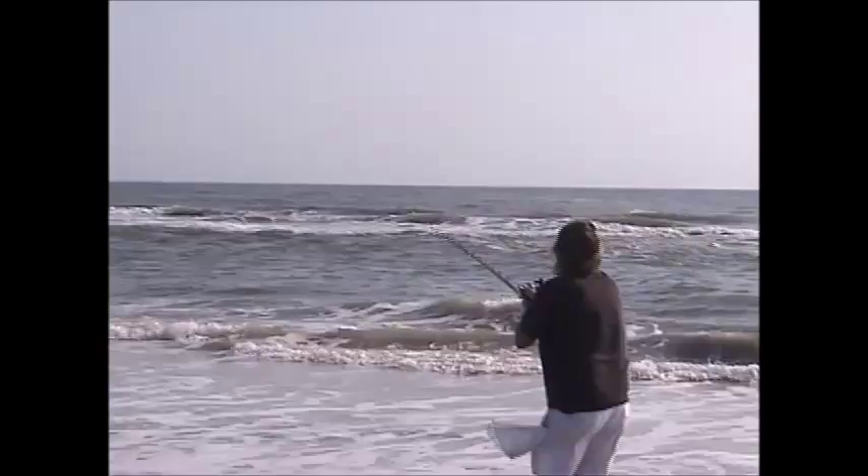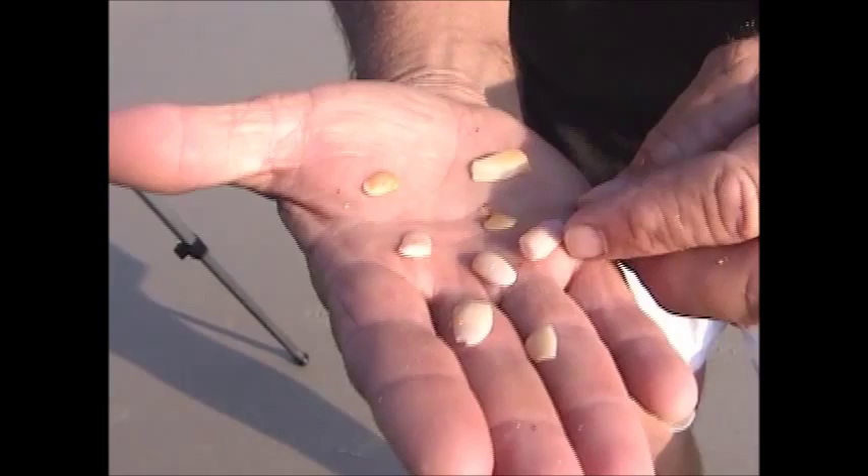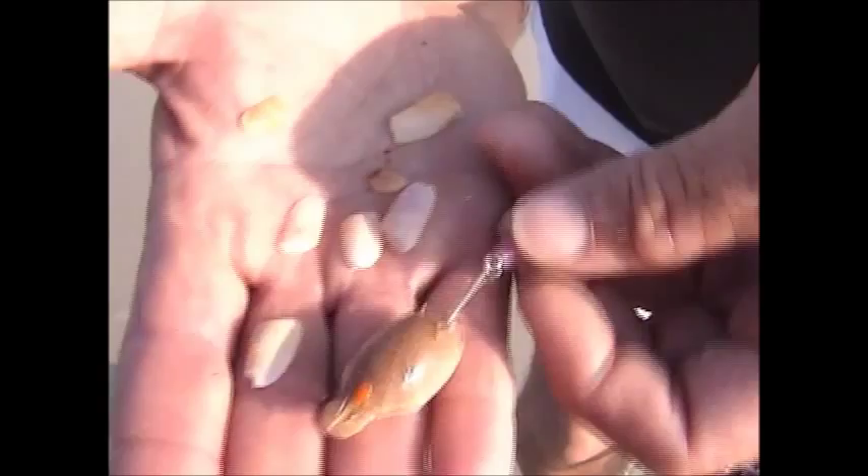I'm sure you freshwater trout fishermen know what I'm talking about when I say matching the hatch. Matching the hatch in a trout stream means you're trying to come up with an imitation fly to catch a rainbow trout. Well, I use the same principle here fishing for pompano. If you've noticed on my rigs that I tie up, I have a different colored bead — some of them are brown, purple, white. And whatever color I'm catching the fish on, nine times out of ten, that'll be the color of the donuts. So this is what I mean by matching the hatch. I use these small beads that you can get in a craft shop.